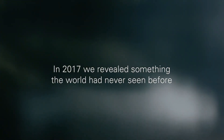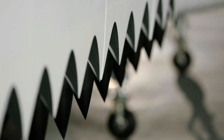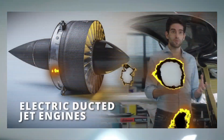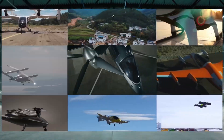In 2017, the company unveiled its first full-scale two-seater prototype, which successfully performed a vertical take-off and transition into forward flight. This was a major proof of concept for Lilium's unique propulsion system based on ducted electric jet engines, a rare choice in the eVTOL sector where open rotors are more common.